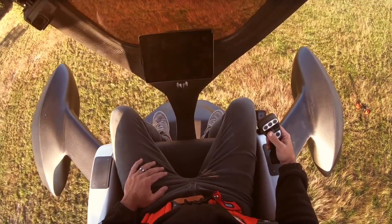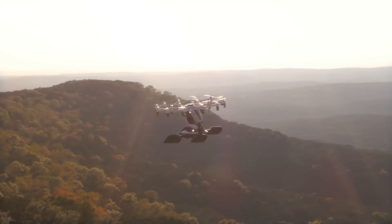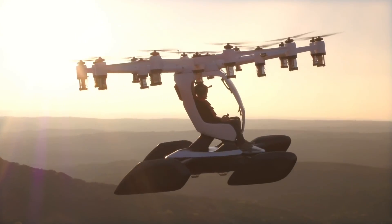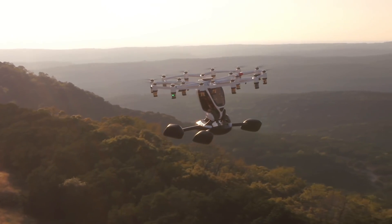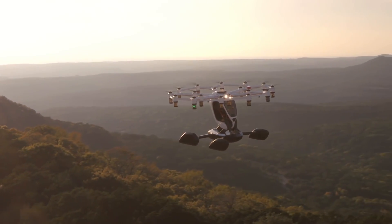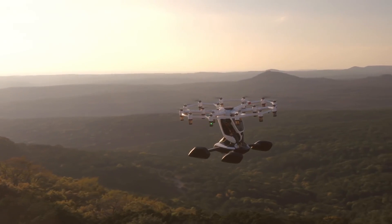Safety is at the forefront of Hexa's design. It can fly and land safely with up to six motors disabled, which means you'll likely never need to use the autonomous ballistic parachute — but it's reassuring to know it's there.